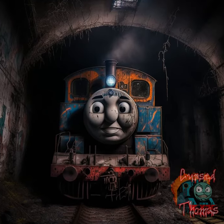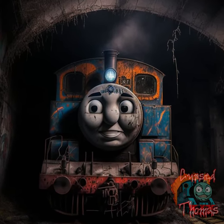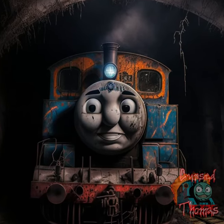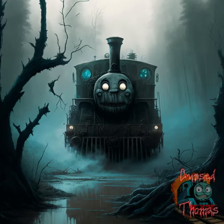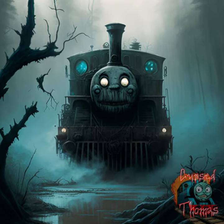A train running through a dark and abandoned tunnel with graffiti covering the walls and a sense of danger and isolation. A train that is stuck in a dark and creepy swamp with twisted trees and eerie mist surrounding it.